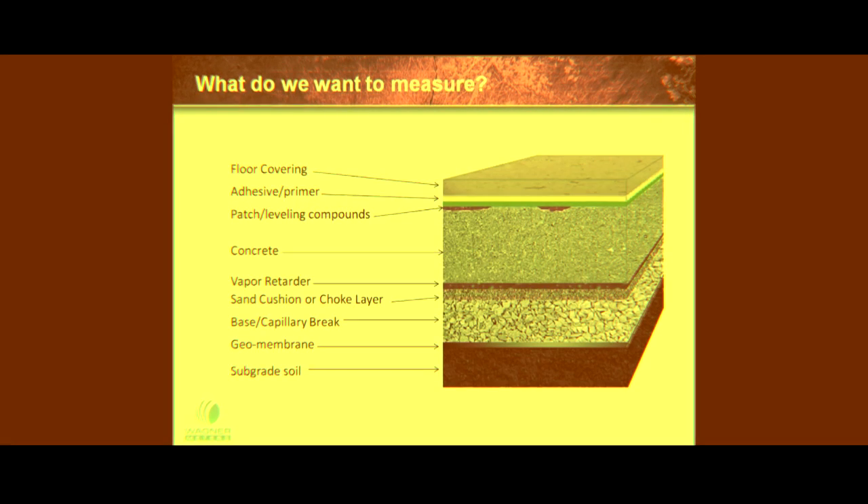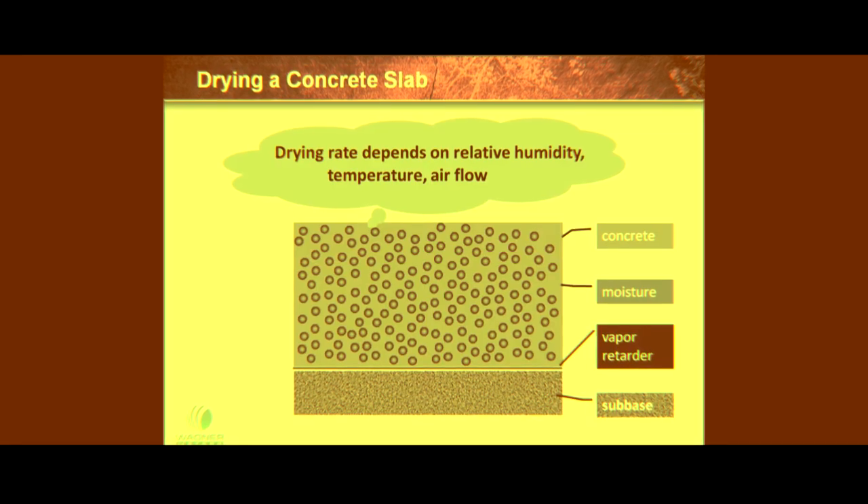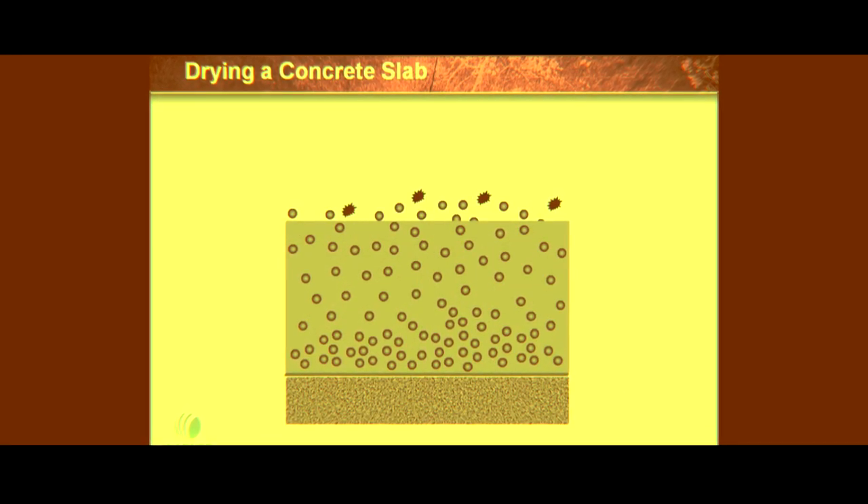Moisture. It's always there. How can you accurately test concrete's true moisture condition?